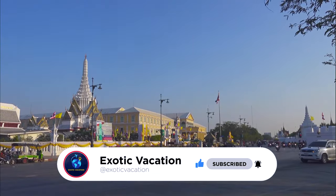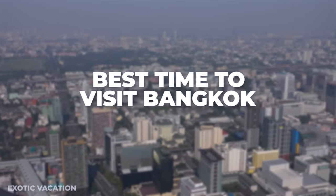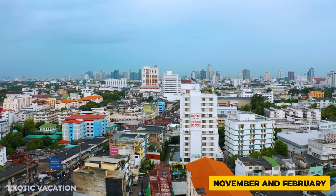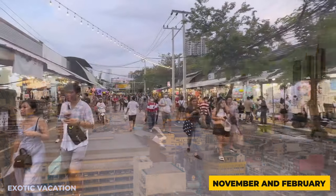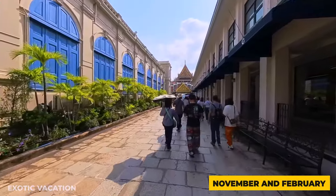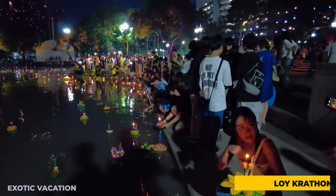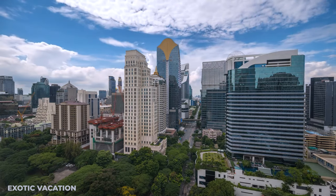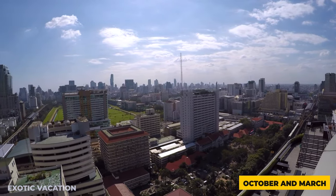The ideal time to visit Bangkok is between November and February when the weather is cool and dry, offering comfortable conditions for exploring. This peak season brings mild temperatures ideal for outdoor activities and cultural festivals like Loi Krathong and Songkran. For fewer crowds, the shoulder months of October and March are great alternatives, offering pleasant weather and lower tourist density.